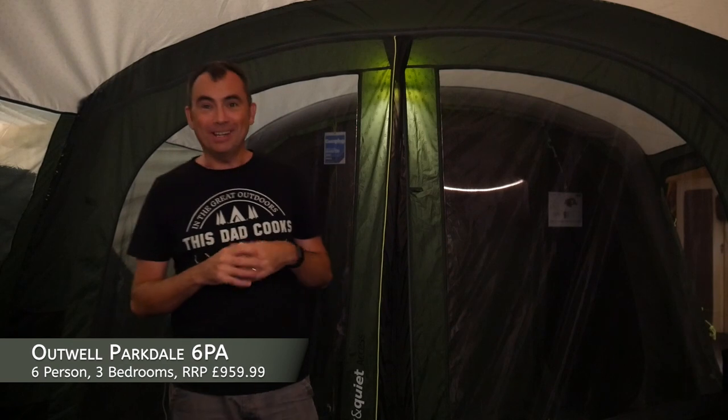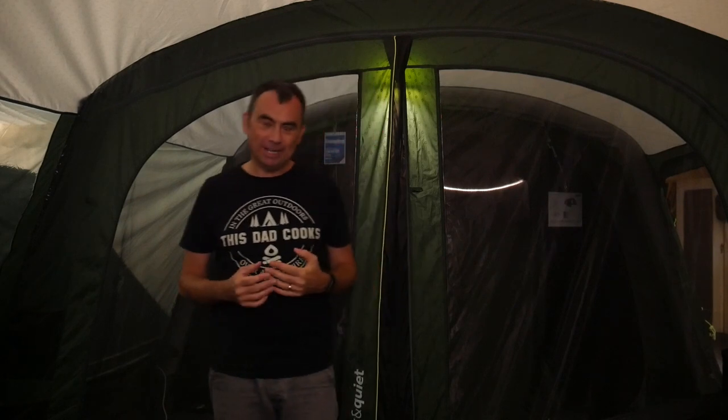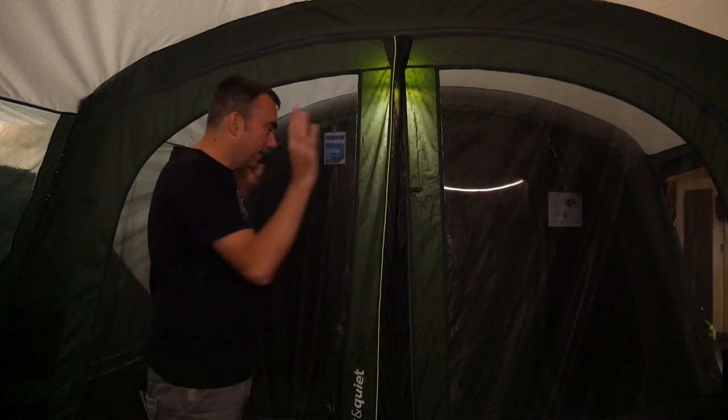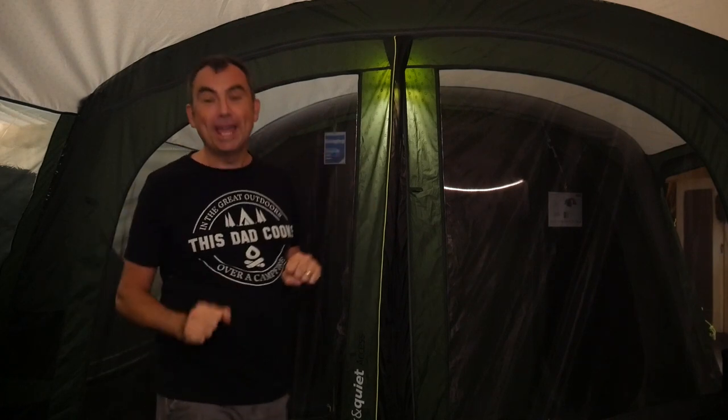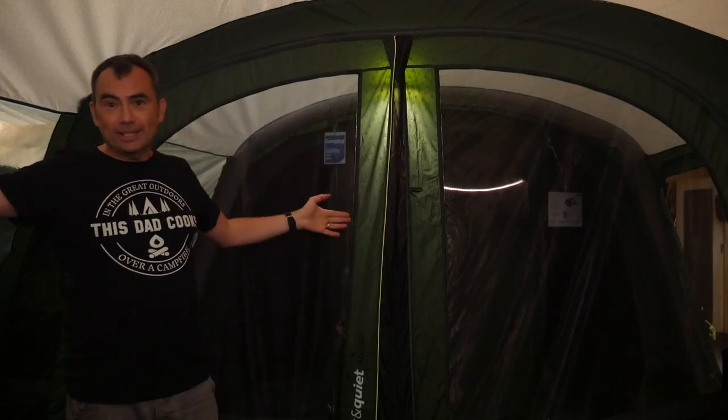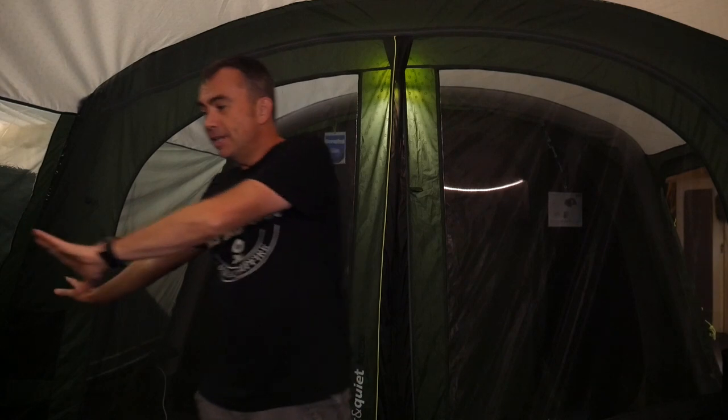This is the Outwell Parkdale 6PA and it's got another set of great features. If you've watched our other videos, you'll know I really like a porch area on the front — an area that can be the wet zone where you come in if it's raining, keeping your core part of the tent nice and dry. This tent has got a massive front section which is completely zipped open, ideal in the daytime — people can easily come and go, but you can zip it completely over and seal it up.